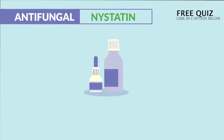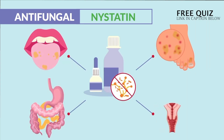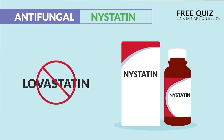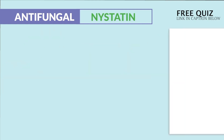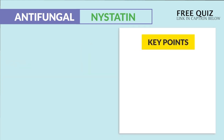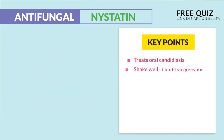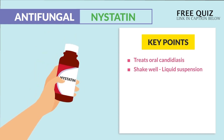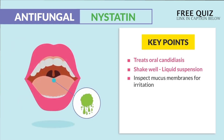Nystatin is given to treat candida infections of the mouth, GI tract, skin, and vagina. Don't confuse it with lovastatin, the cholesterol drug. The HESI has asked about these key points: it treats oral candidiasis. Always shake nystatin well since it's a liquid suspension — this medication precipitates at the bottom and causes unequal distribution if not shaken. Also, inspect mucous membranes.